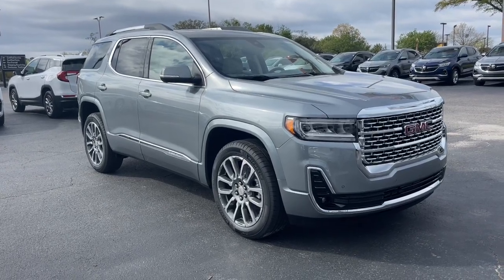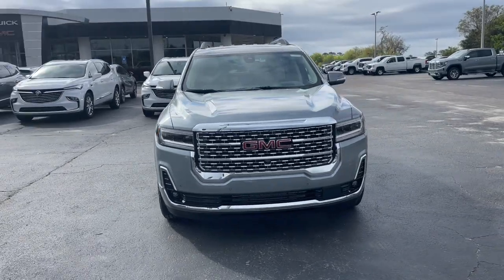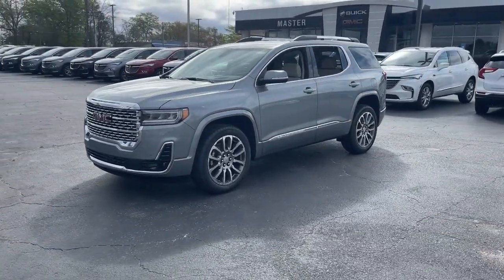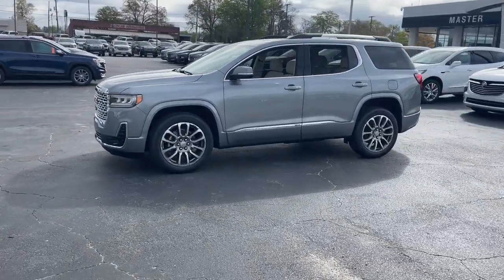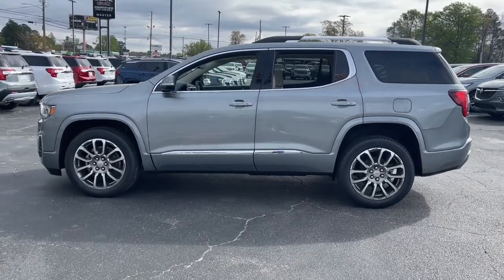Hop into the 2023 GMC Acadia. Enjoy the journey in comfort and security in this well-equipped Acadia. Spacious, smooth riding, and loaded with desirable passenger amenities and safety features, this family-focused vehicle has your back.